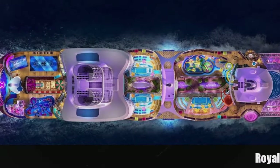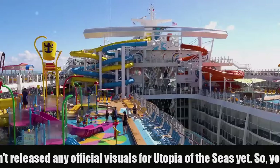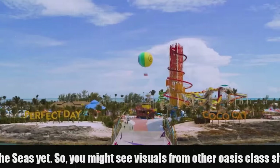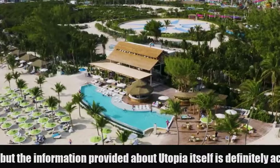Divided into eight distinct neighborhoods, each crafted with meticulous detail, this floating paradise offers an unparalleled vacation experience for every kind of traveler. So pack your bags, unleash your inner explorer, and get ready to embark on a journey through the diverse landscapes of Utopia of the Seas.